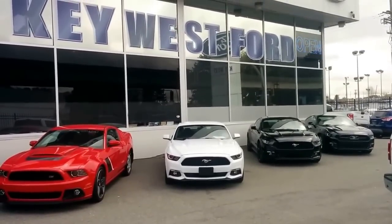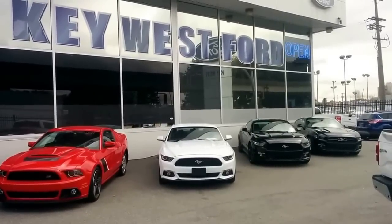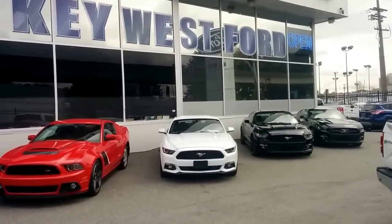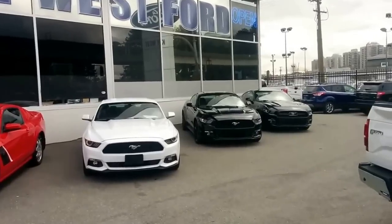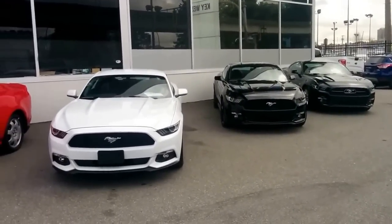Good morning everyone, this is Ryan out front of Key West Ford. You're watching Key West Ford TV. I want to do a very quick video just to showcase the three available Mustang options in the 2015 product.